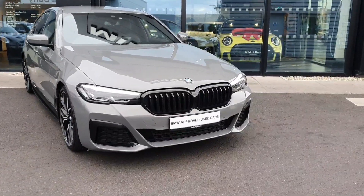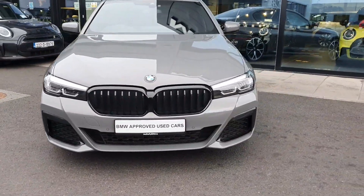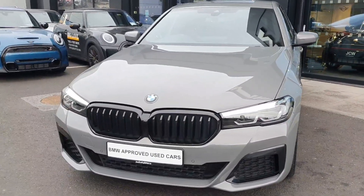Hello and welcome to Joe Duffy BMW here in Charlestown. My name is Sonny Gaffney and today I'm showing you the stunning 2021 BMW 520D finished in a gorgeous Bernina grey.